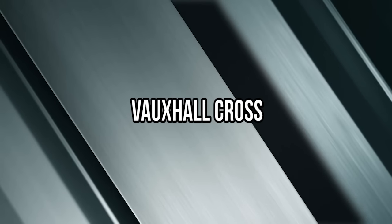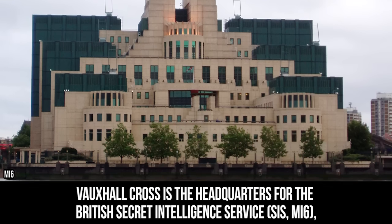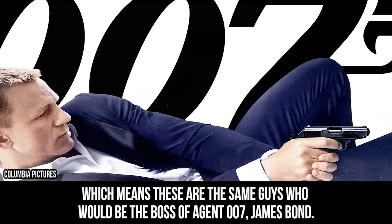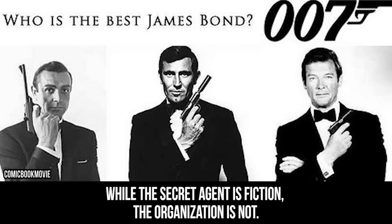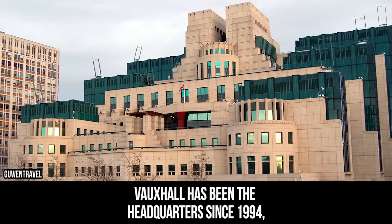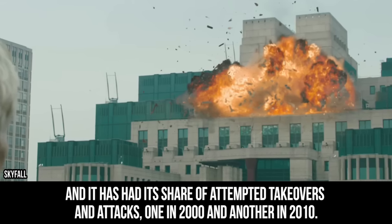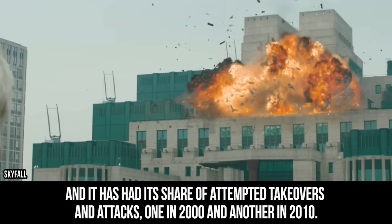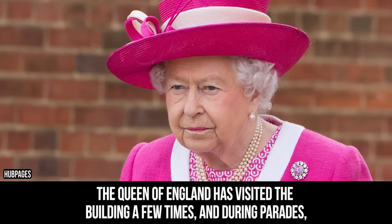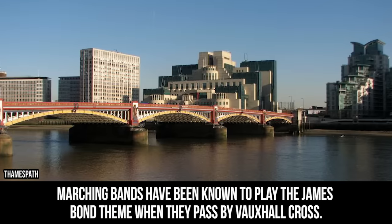Vauxhall Cross is the headquarters for the British Secret Intelligence Service, which means these are the same guys who would be the boss of Agent 007, James Bond. While the secret agent is fiction, the organization is not. Vauxhall has been the headquarters since 1994 and it has had its share of attempted takeovers and attacks, one in 2000 and another in 2010. The Queen of England has visited the building a few times, and during parades, marching bands have been known to play the James Bond theme when they pass by Vauxhall Cross.